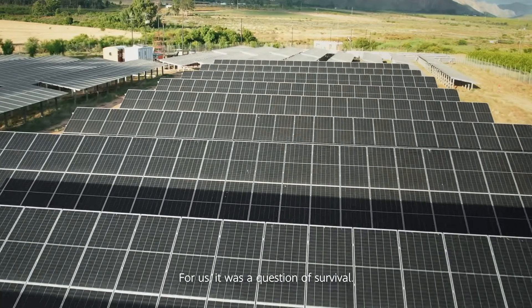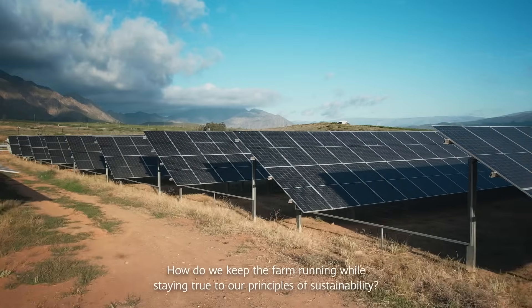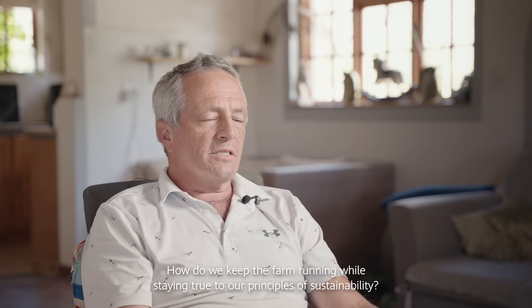Energy shortages in this region have been devastating for small farms. For us, it was a question of survival — how do we keep the farm running while staying true to our principles of sustainability?